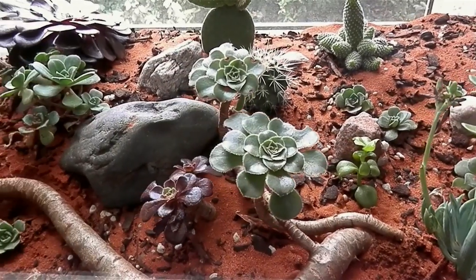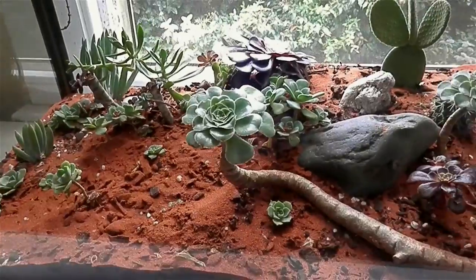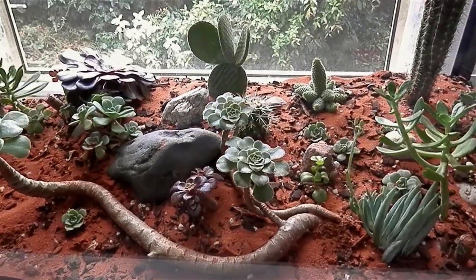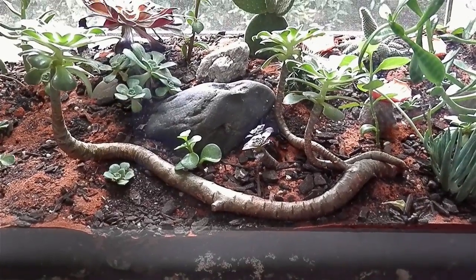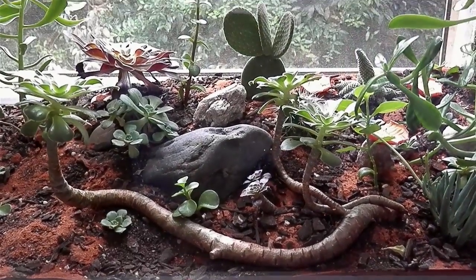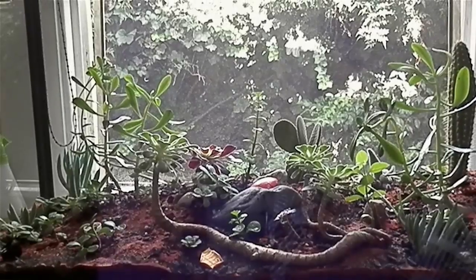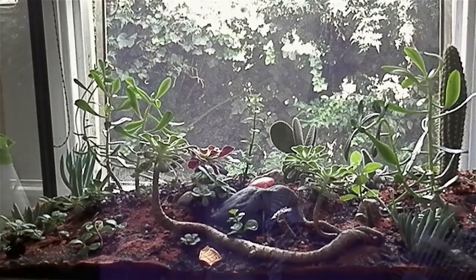I've since added in some red sand here, which I really think contrasts the plants well and the rocks well. It gives the terrarium that sort of desert, outback sort of theme I was going for. The sand is actually from central Australia, so that sort of adds to that realism.